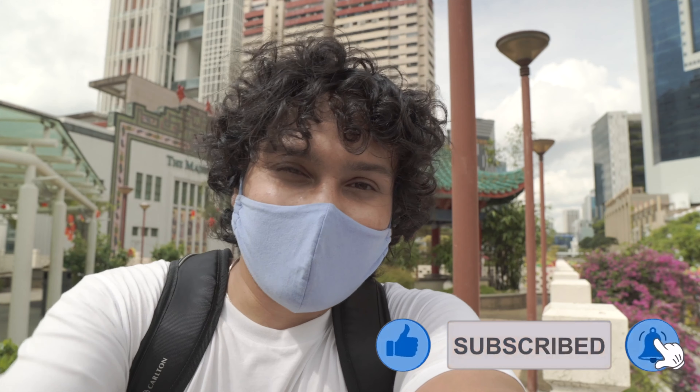What's up everyone, this is Pranayya and I welcome you to this channel. We are now in Chinatown and we are going to Thian Hock Keng Temple. Before we go, this place has a lot of cafes.